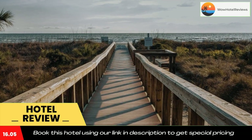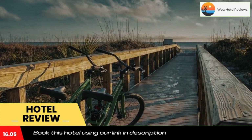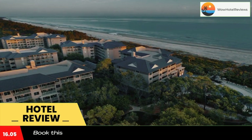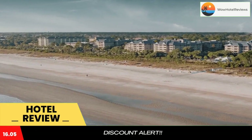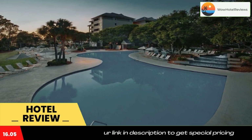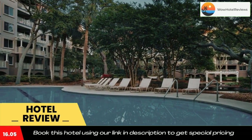A spa, fitness center, and business center are all available on site at Marriott's Grande Ocean. Tennis facilities are on site and discounted golf rates are offered. The seasonal pool bar is open for lunch while offering casual dining poolside. Hilton Head Island Airport is 10 miles from this resort, and guests will also be a 21-minute drive from Pinckney Island National Wildlife Refuge.